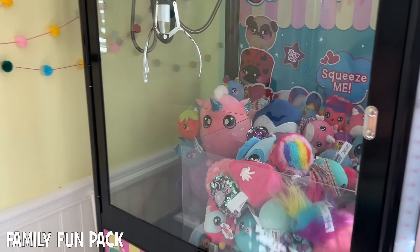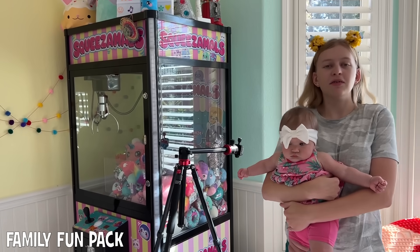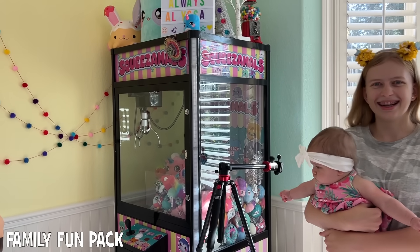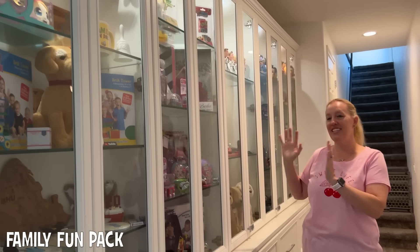Here's a little close-up of her claw machine that she won, by the way. Alyssa won this claw machine by entering a video editing contest — and I wasn't even good at editing back then. She made a video, she entered, and she won. Next, we have this area that I designed.